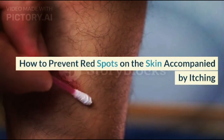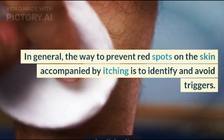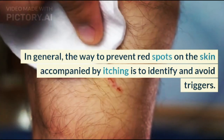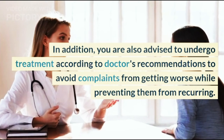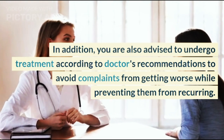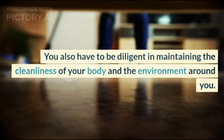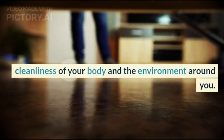How to prevent red spots on the skin accompanied by itching? In general, the way to prevent red spots on the skin accompanied by itching is to identify and avoid triggers. You are also advised to undergo treatment according to your doctor's recommendations to avoid complaints from getting worse and to prevent them from recurring. You also have to be diligent in maintaining the cleanliness of your body and the environment around you.